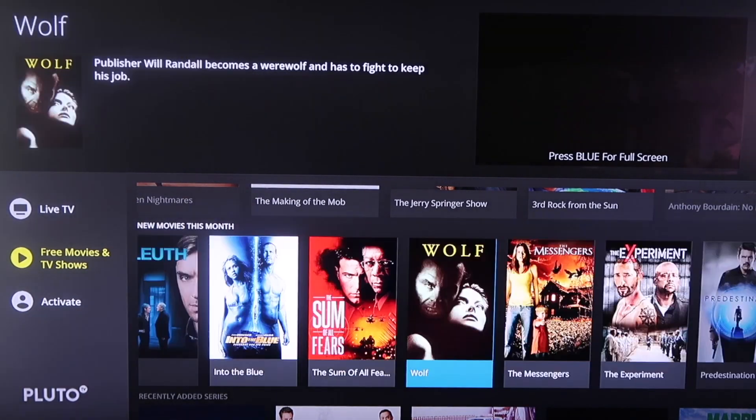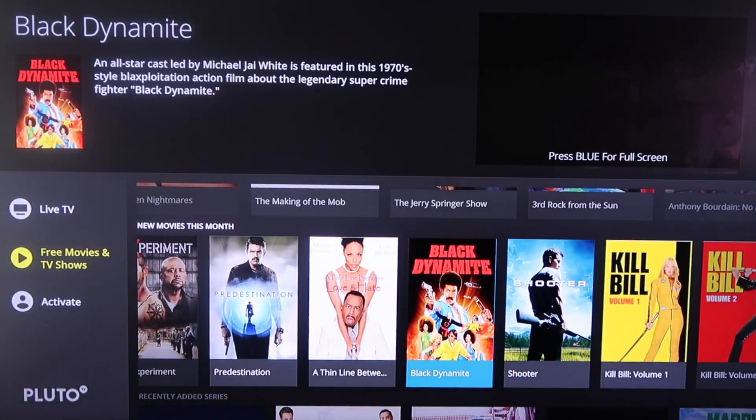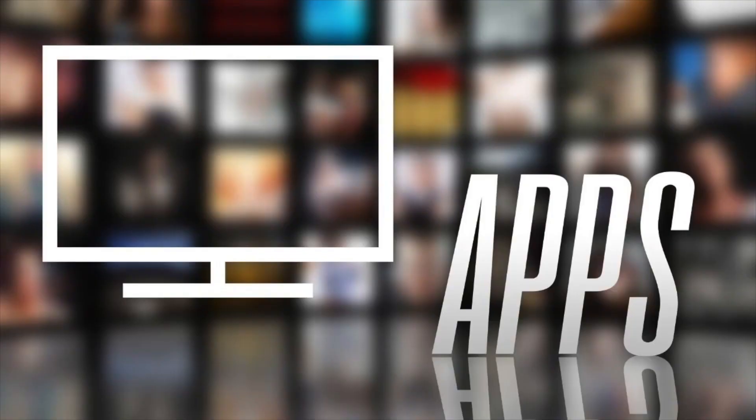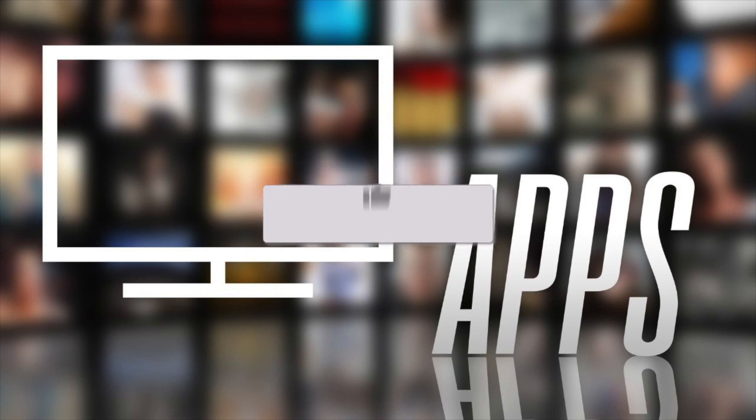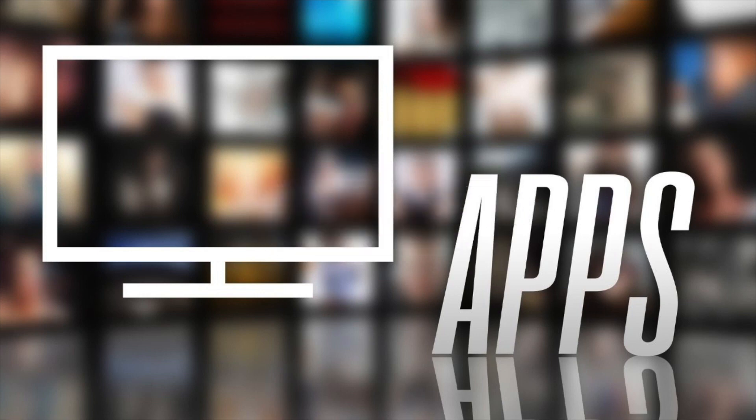So you're never without any type of TV shows or movies to watch. Those are the best apps for this video. I think you guys can get some good content from those recommendations. If this video was helpful to you, go ahead and throw a thumbs up on it and subscribe to my channel. I make tech videos all the time and I would love to have you back in the next one. Take care.